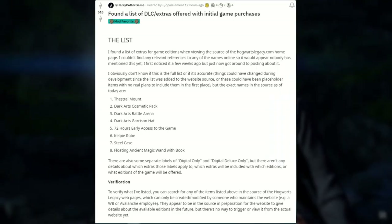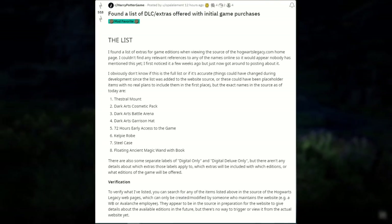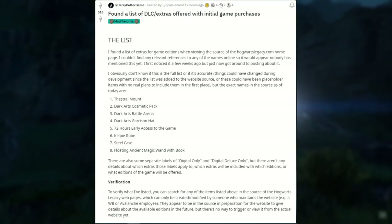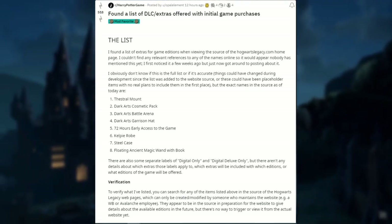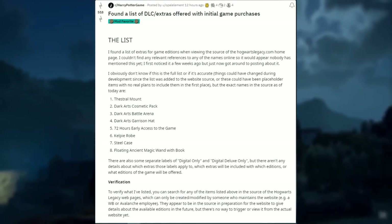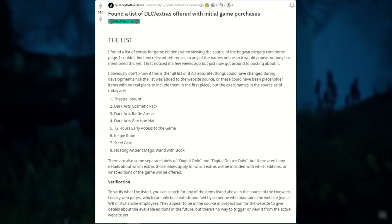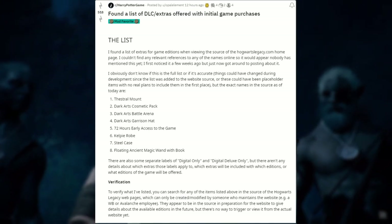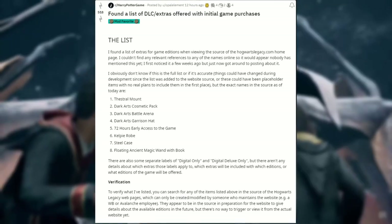The leaked items include a Thestral Mount, a Dark Arts Cosmetic Pack, a Dark Arts Battle Arena, a Dark Arts Garrison Hat, 72 hours of early access to the game, a Kelpie Robe, a steel case to hold the physical copy of the game, and a floating ancient magic wand with a book.